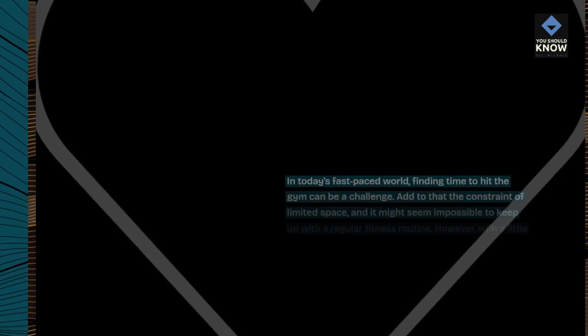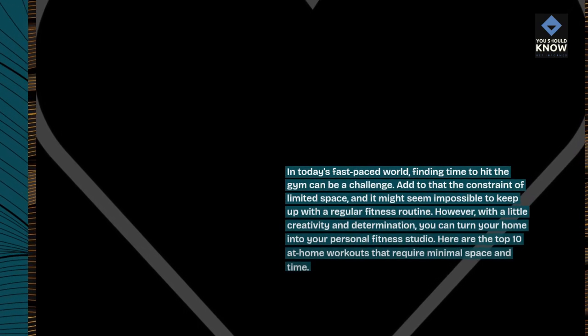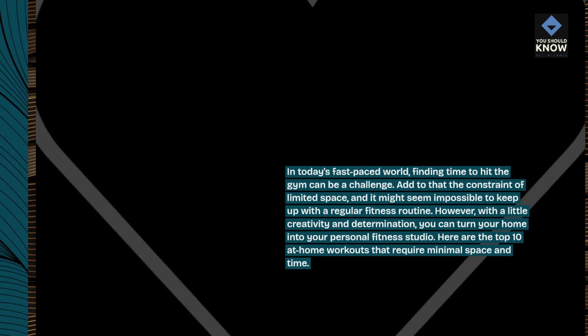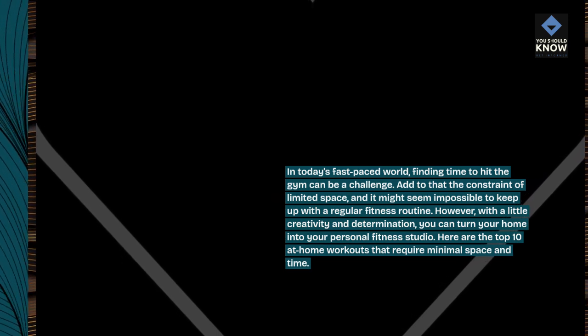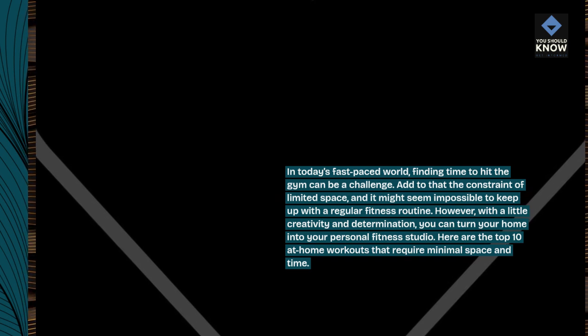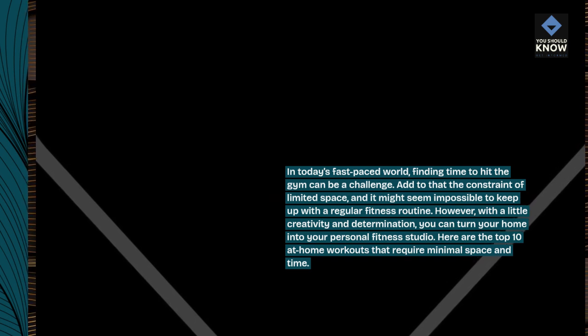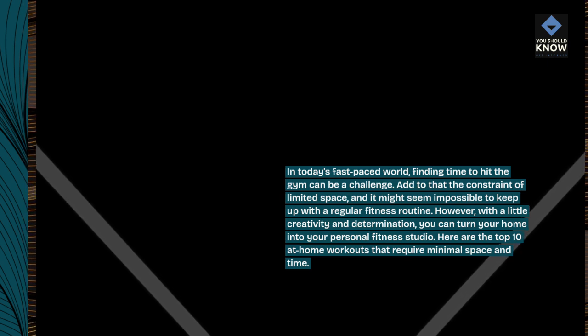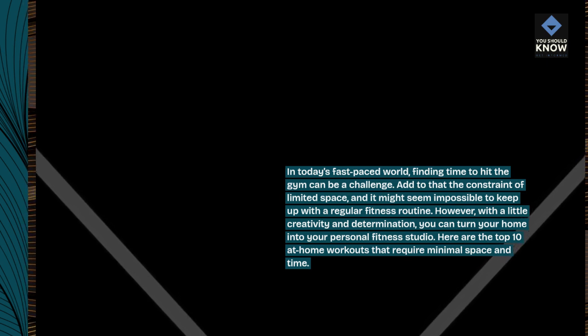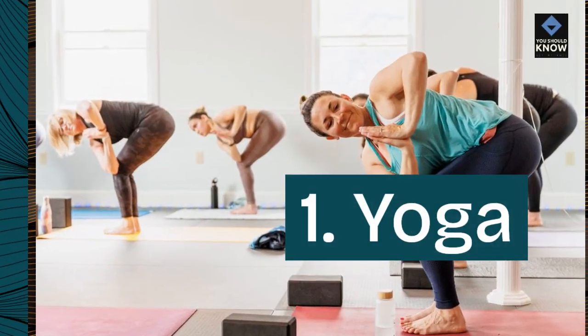Introduction. In today's fast-paced world, finding time to hit the gym can be a challenge. Add to that the constraint of limited space, and it might seem impossible to keep up with a regular fitness routine. However, with a little creativity and determination, you can turn your home into your personal fitness studio. Here are the top 10 at-home workouts that require minimal space and time.